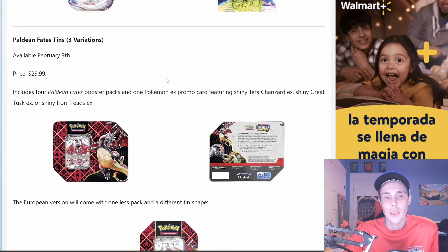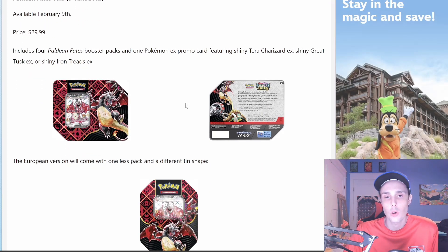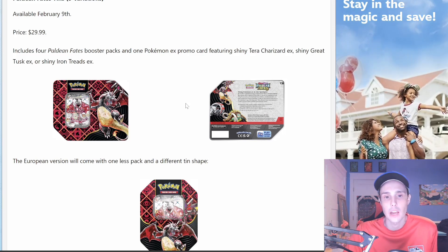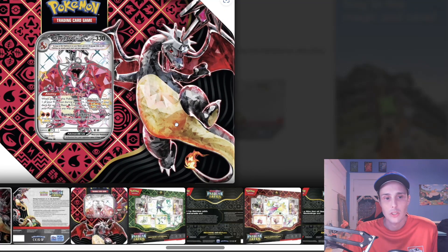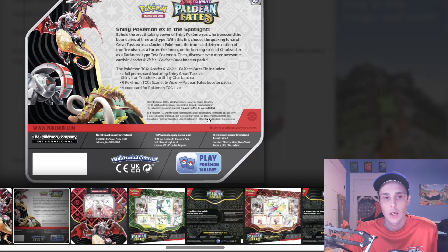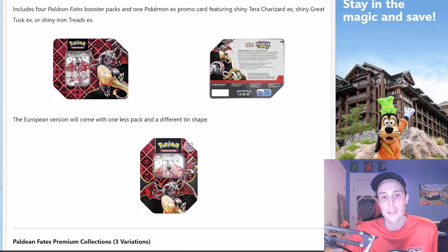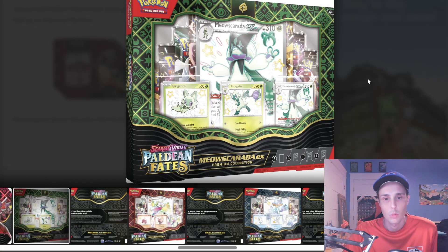We also have Paldean Fates Tins with 3 variations, available February 9th, priced at $29.99. They will include 4 Paldean Fates Booster Packs and 1 Pokémon EX promo card featuring Shiny Tera Charizard EX, Shiny Great Tusk EX, or Shiny Iron Treads EX. We have a look at the Charizard one right now — I'm actually kind of glad this is going to be a promo card, so it won't be too hard or too expensive to get. The European version will come with one less pack and a different, smaller tin shape.